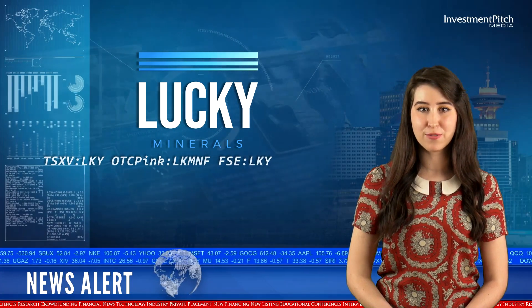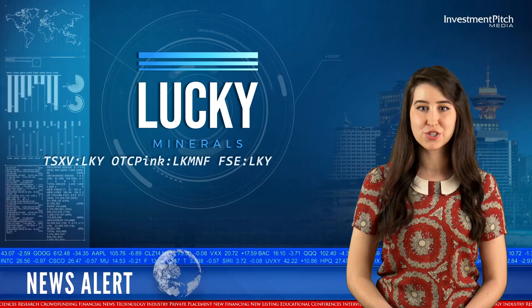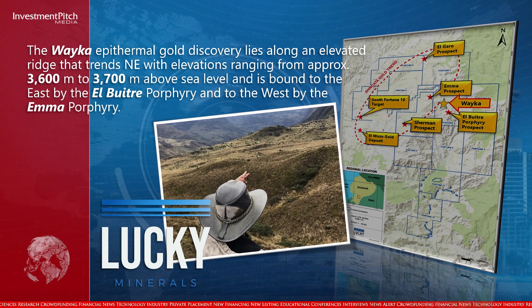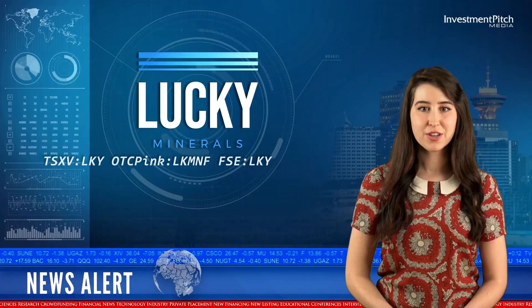The Waco Epithermal Gold Discovery lies along an elevated ridge that trends northeast, with elevations ranging from approximately 3,600 meters to 3,700 meters above sea level, and is bound to the east by the El Butra Porfiri and to the west by the Ema Porfiri.